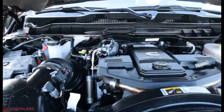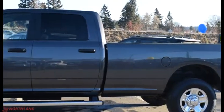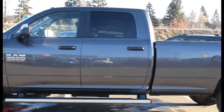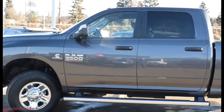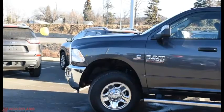And there's our 6.7-litre i6 Cummins turbo diesel engine. Well, that's it for my walk-around video of the 2018 Ram 3500 SLT. If you want to come take a closer look or take a free test drive, come on down to Northland Dodge in Prince George and talk to our sales specialists. Thanks for watching!